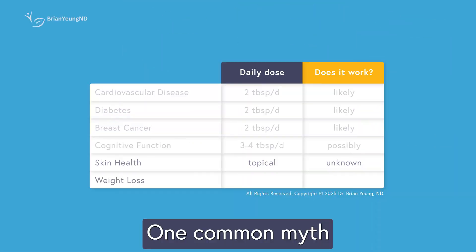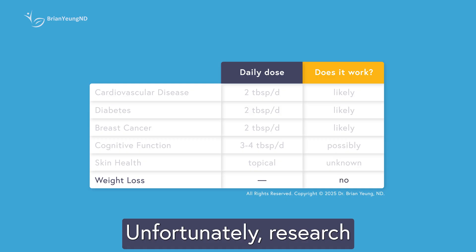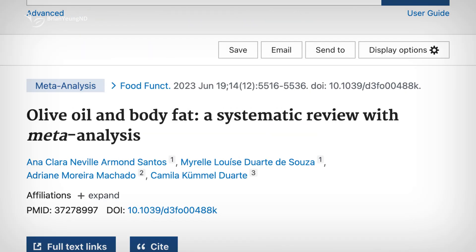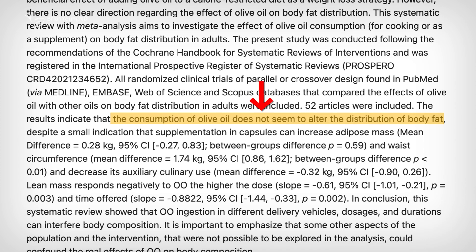One common myth is that olive oil helps with weight loss. Unfortunately, research doesn't support this. A meta-analysis of clinical trials found that taking olive oil daily doesn't lead to weight loss, lower body fat, or a smaller waistline compared to placebo. In fact, in some cases it might even slightly increase fat mass and waist circumference while reducing lean muscle mass.